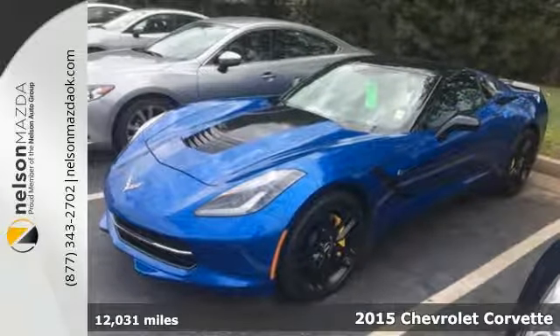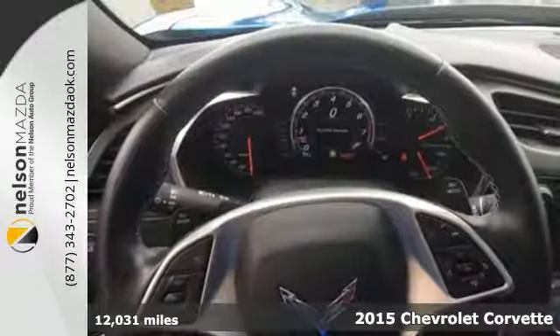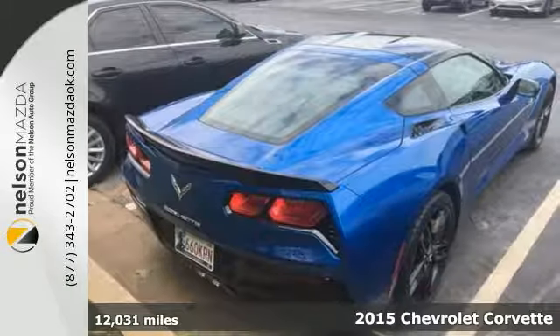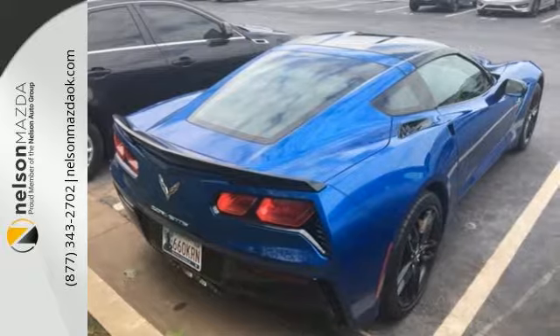Here's a 2015 Chevrolet Corvette Stingray. This sports car has been designed to defy convention and to provide a thrilling driving experience like no other.